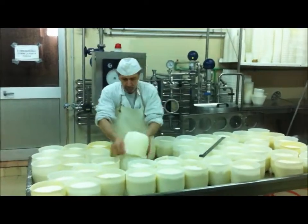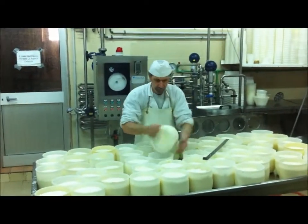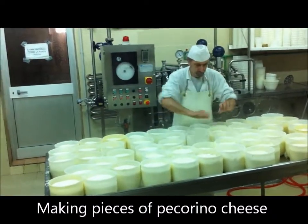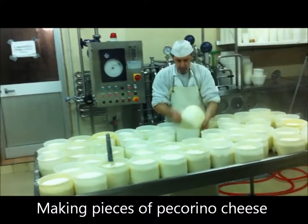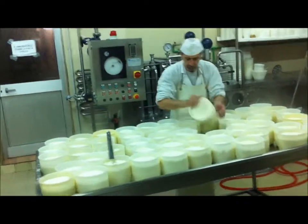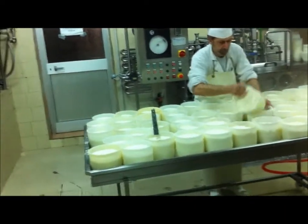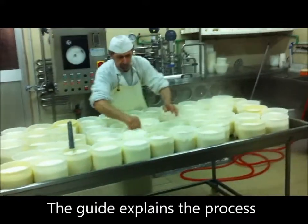This is because of the male steaks. They have put this coagulated part of the milk so only the protein is in the colanders, and they're giving them a shape. As you can see, the water is going down because it's losing humidity.